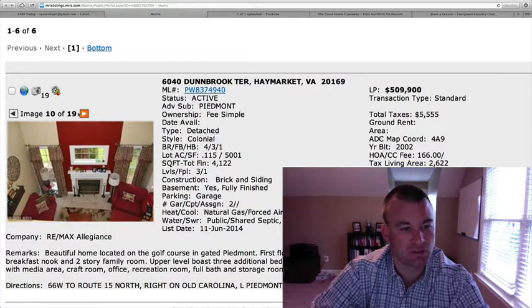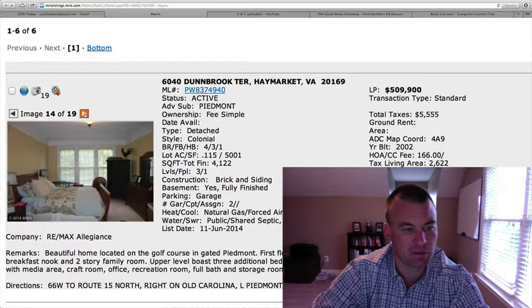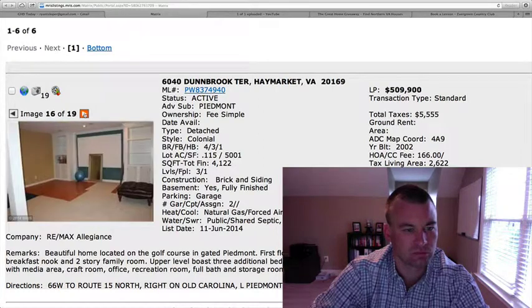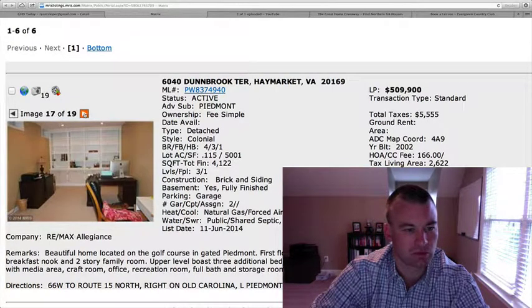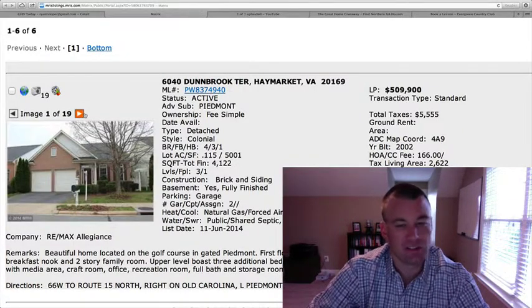Also we have a two-story family room here. Lots of natural light coming through, master bedroom. Just downstairs they have a media area, craft room, office, and rec room. So a little bit of everything down there.